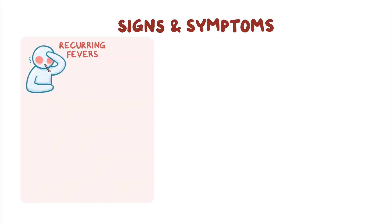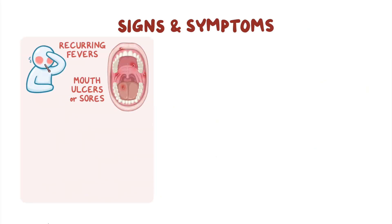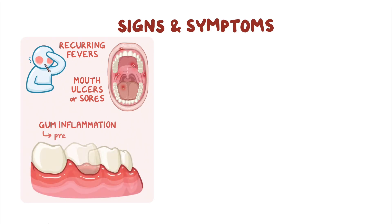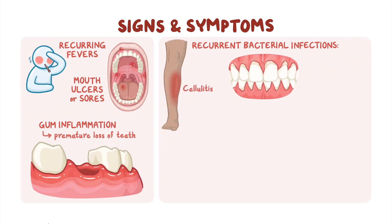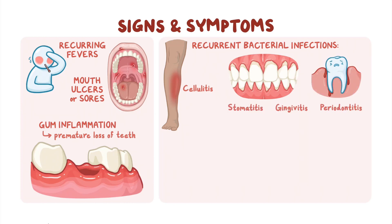Common signs and symptoms of SCN include recurring fevers, mouth ulcers or sores, gum inflammation which can lead to premature loss of teeth, and recurrent bacterial infections. These may include infections of the skin, referred to as cellulitis, and or of the mouth, gums, and supportive tissue around the teeth, called stomatitis, gingivitis, and periodontitis, respectively.